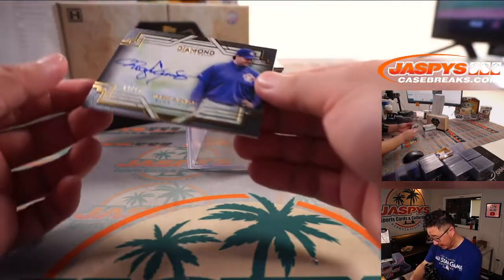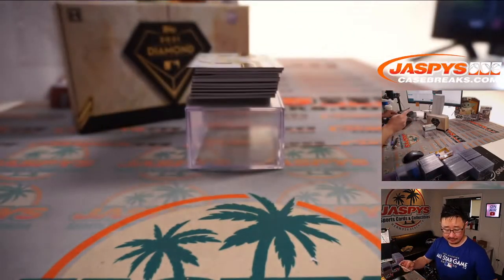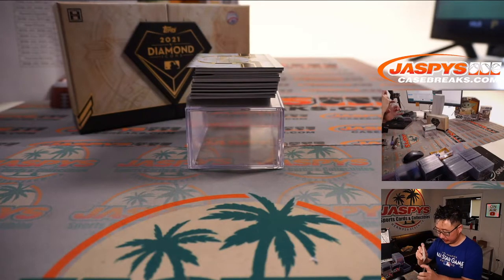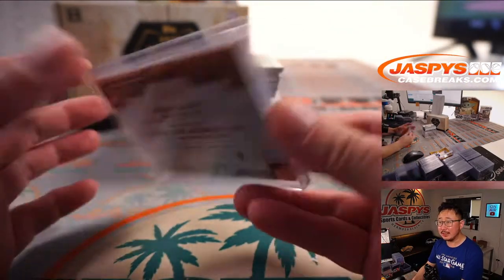First autograph is Roger Clemens, Blue Jays edition, three out of 25. And that is PJ, who picked up the Blue Jays straight up.